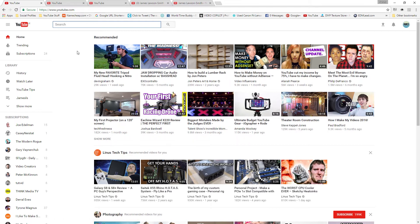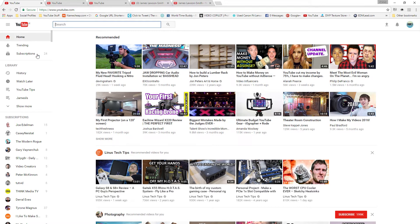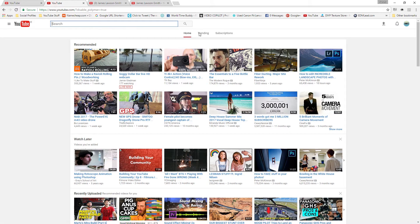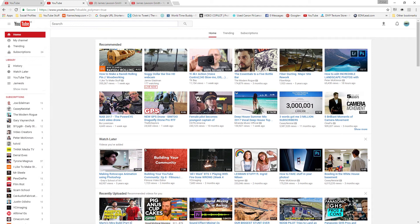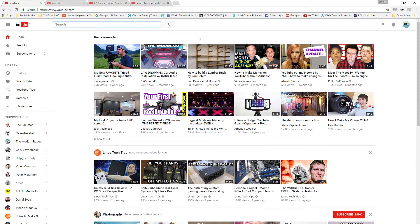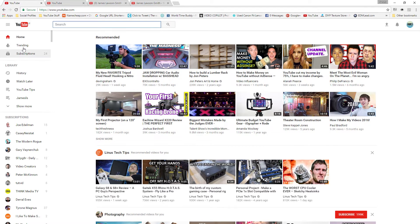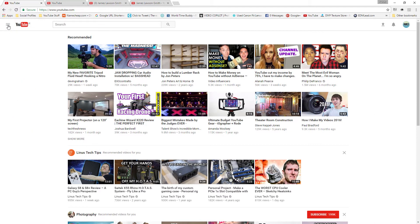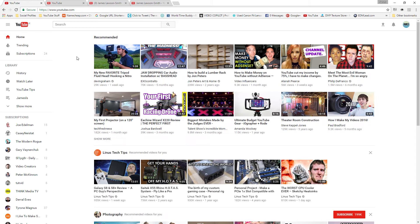This is what your new YouTube home page will look like. First thing you'll notice is the menu icons have disappeared from the top - previously home, trending, and subscriptions were across the top. Now that menu has disappeared and it's just on the left-hand side. If you don't see that menu, press the three buttons at the top next to the YouTube icon. This feature is only rolled out on desktop at the moment.